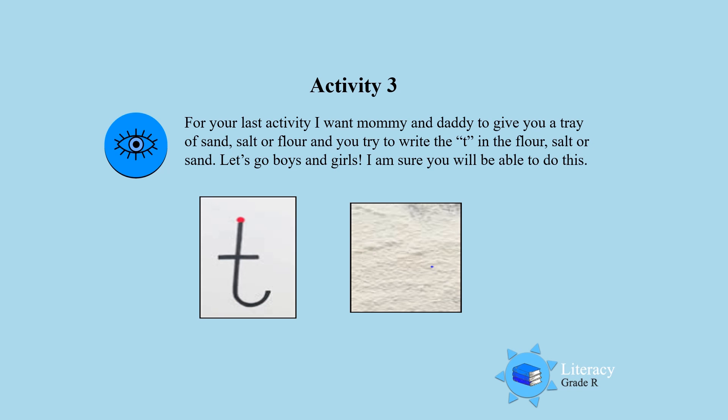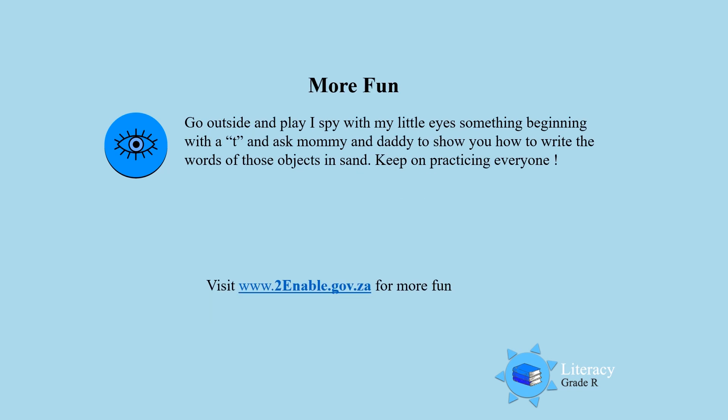For more fun, I want you to go outside and play I Spy with my little eyes, something beginning with T. Ask mommy and daddy to show you how to write the words of those objects that you find outside, and you write it in sand. Keep on practicing everybody — till next time, have fun, bye!